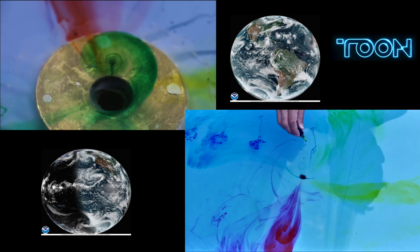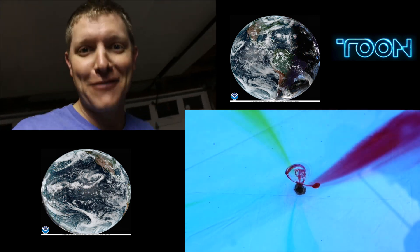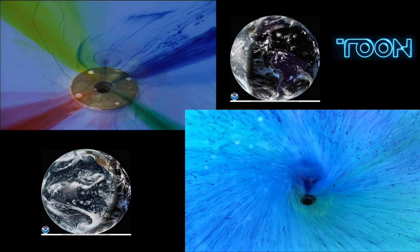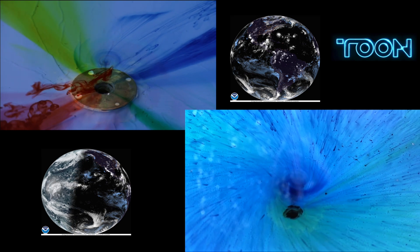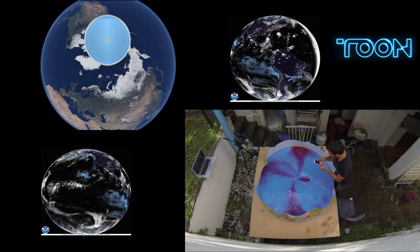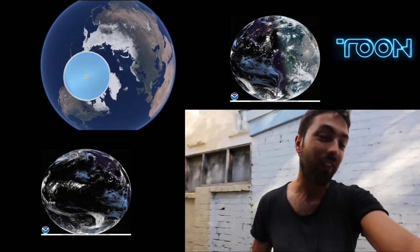The water was allowed to sit undisturbed for hours to eliminate the movement introduced during filling. They also performed the tests several times to ensure the water always swirls in a consistent direction. With these procedures, the rotation was always counterclockwise well north of the equator and clockwise well south, showing that the Earth is rotating.